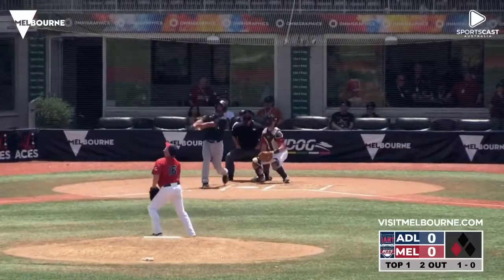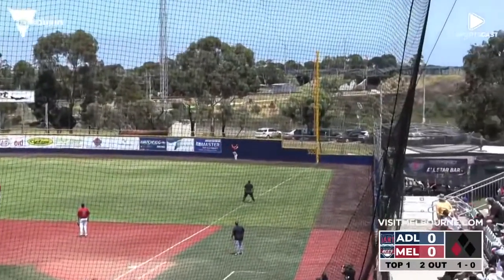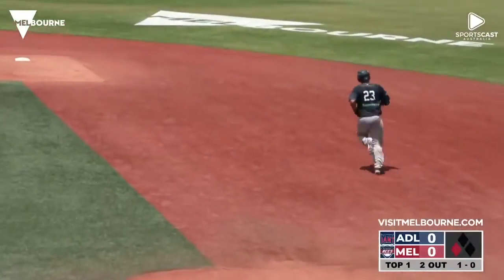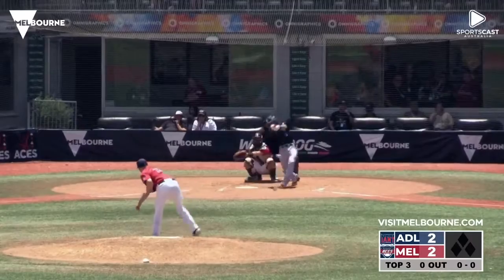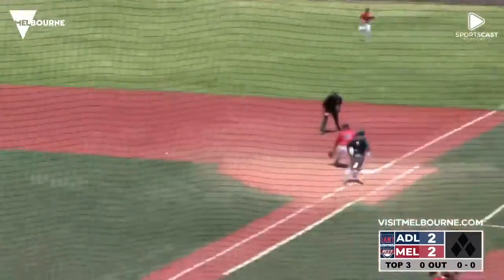That's hit well into right field — back, back, back goes Bertucci — it's gone! We talked about his power and Donald Lutz delivers. Just like that, Adelaide takes a two-nothing lead. Next, a ball from Chambers lined to short — going to take a good play from Jared Cruz, throws it over on the bounce.